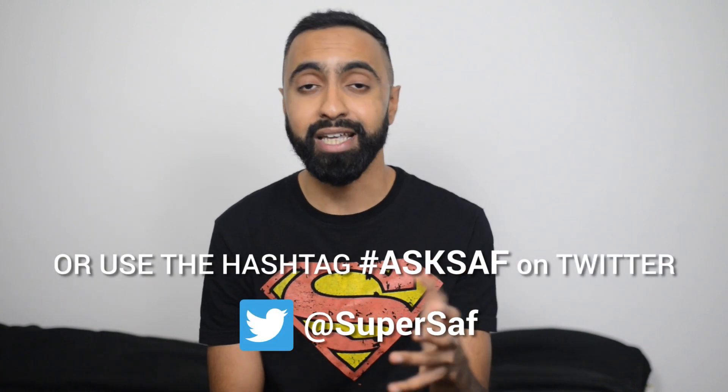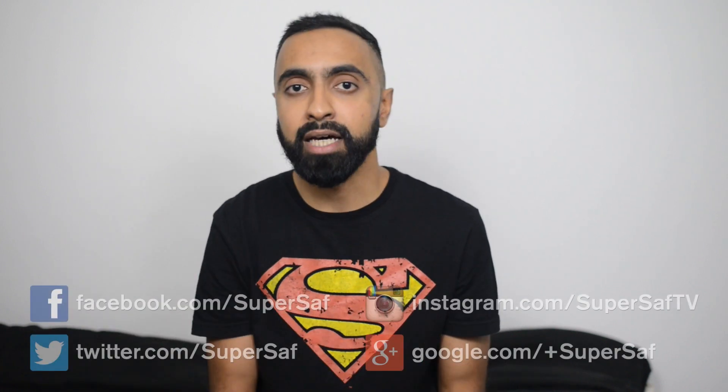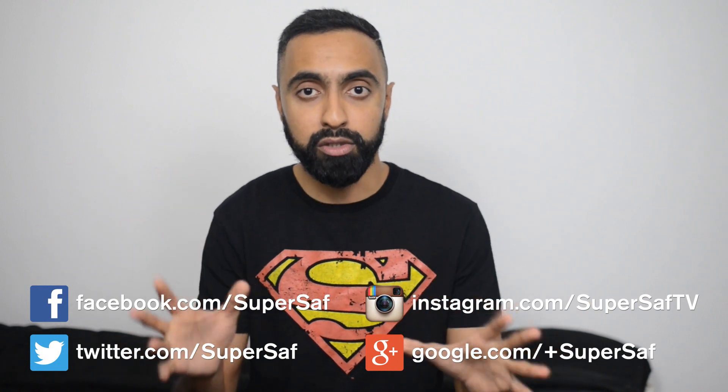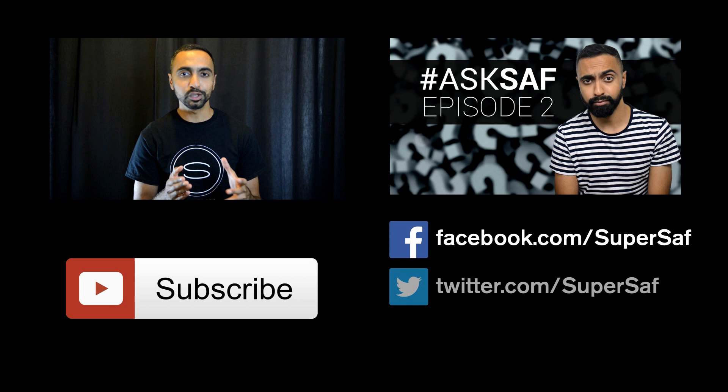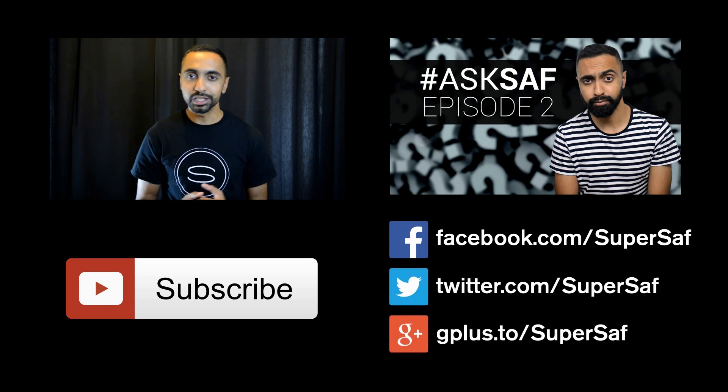Anyway, that was the Q&A series — I hope you enjoyed it. Thanks for all your questions once again. If you've got any questions for the next episode, which I'll be doing in hopefully around two weeks, drop them in the comment section below or on Twitter using the hashtag AskSaf. If you want to keep in touch until then, you can follow me on Facebook, Twitter, Google Plus, and Instagram — those links will be in the description below. If you enjoyed this video, please hit that thumbs up button. I really enjoy making these videos — it's a nice way of being myself. This is Saf on SuperSaf TV, and I'll see you next time.